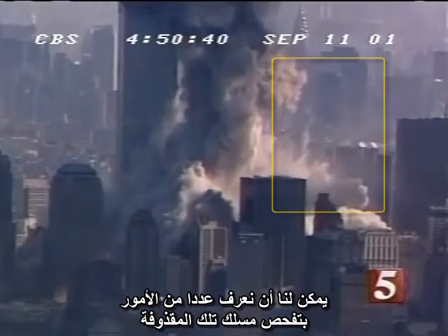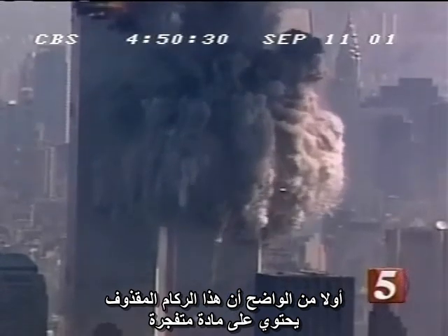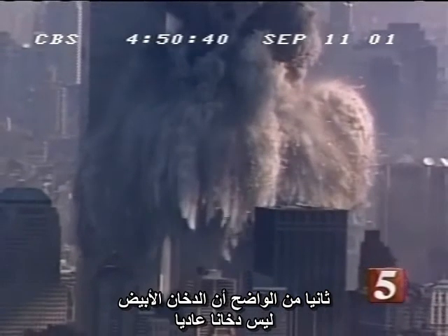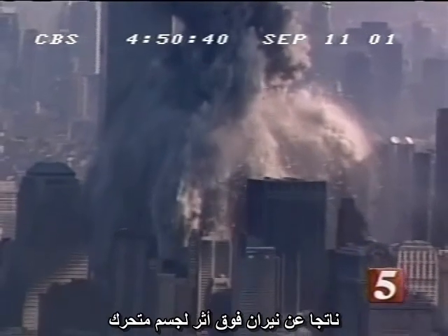We can learn several things from the behavior of this projectile. First, it is clear that this chunk carries explosive material with sufficient power to drastically change its momentum in a short outburst. Secondly, it is clear that the smoke we see is not general smoke from the fires, entrained in the wake of a moving object.